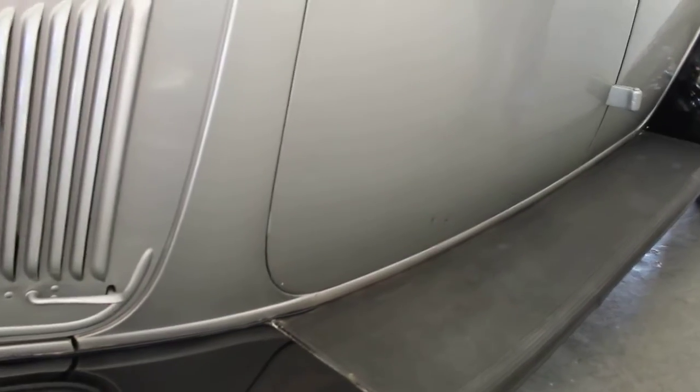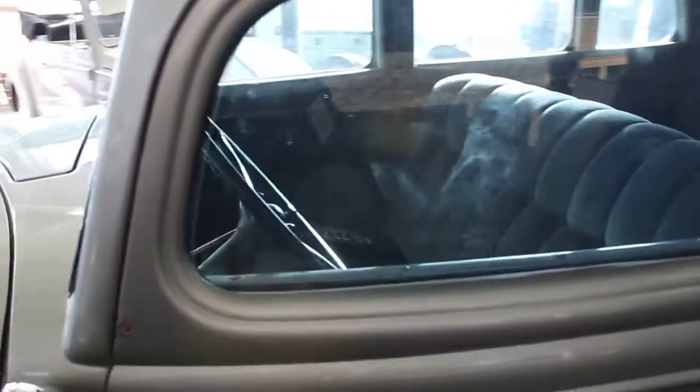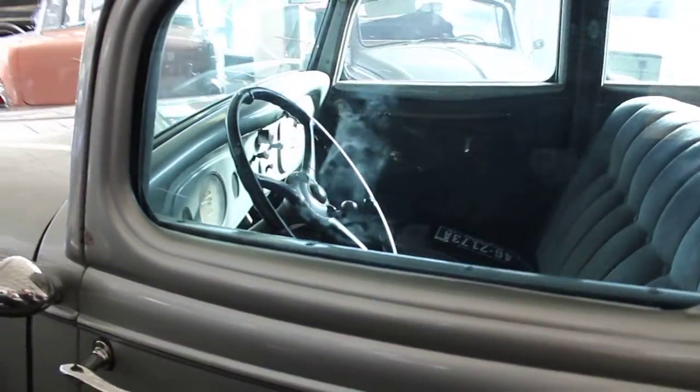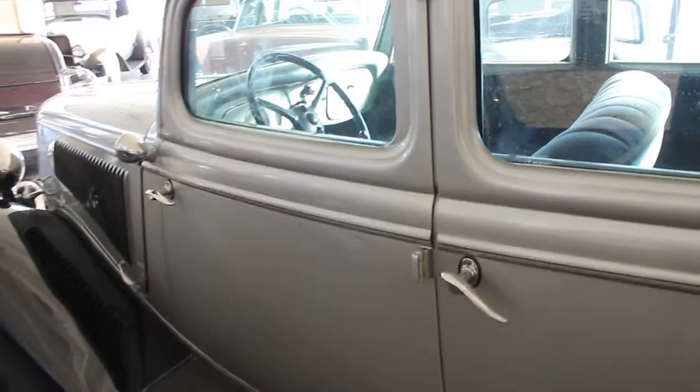The dash gauges and what have you are all original in it, although the dash was repainted. It still has all of its original business in there including the cigar lighter.